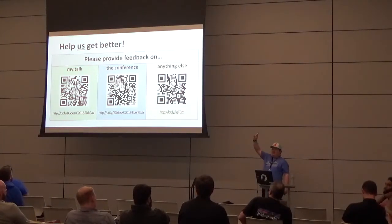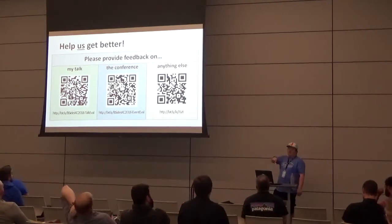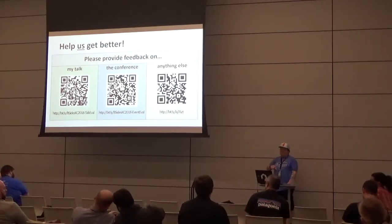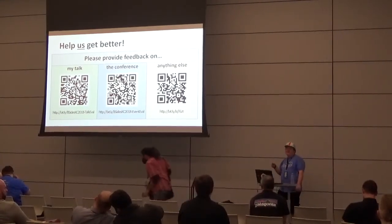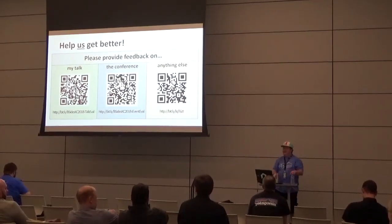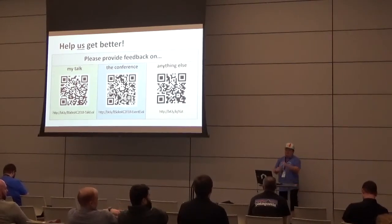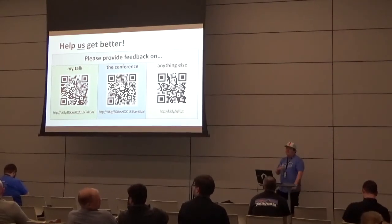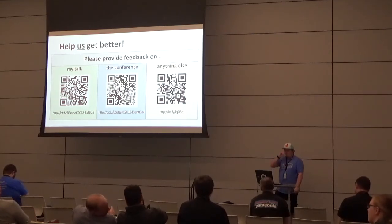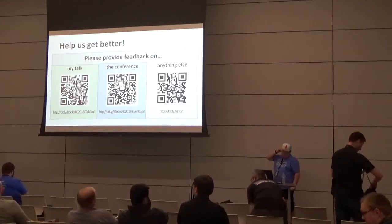Please let me know how I did. If this was a terrible talk, I want to know so I can be better — I'll probably give a talk again next year. If I talk too fast, say 'um' too much, or repeat myself, please give feedback so I can improve. Thank you all!